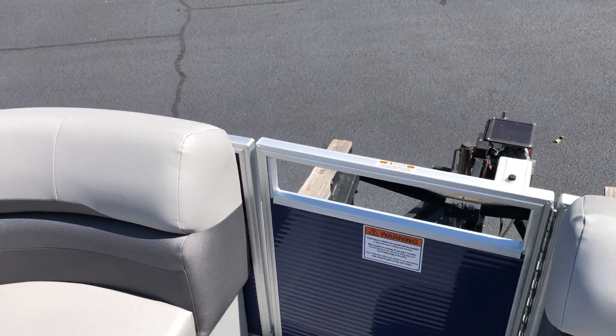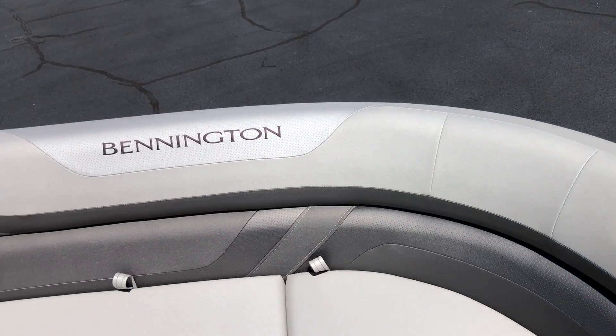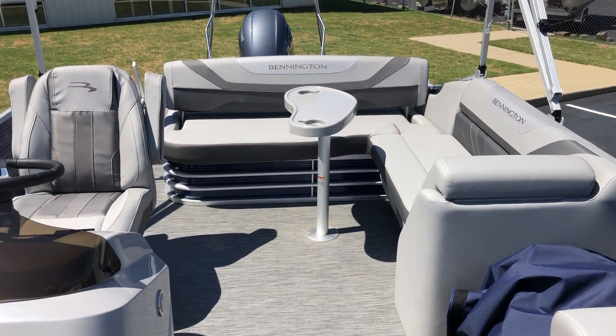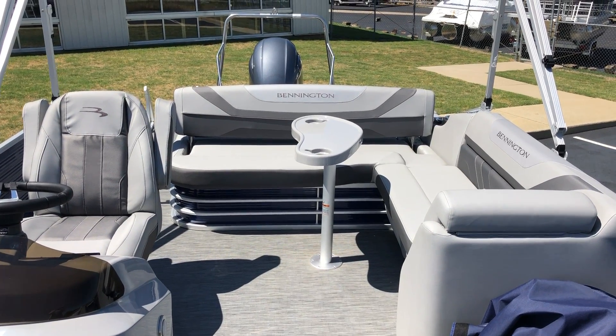Beautiful boat, guys — available for immediate sale here at MarineMax in Greenville, South Carolina. Please give us a call or stop by our Greenville, South Carolina location for more details. Thank you, have a great day!